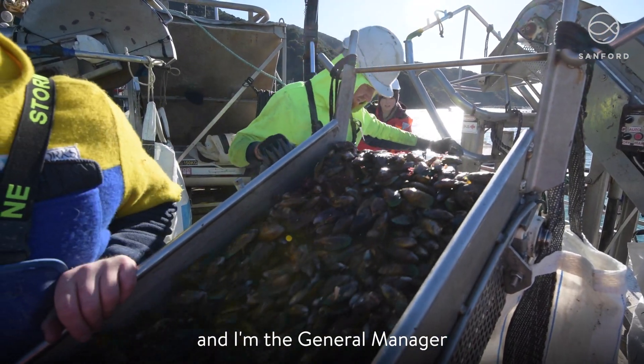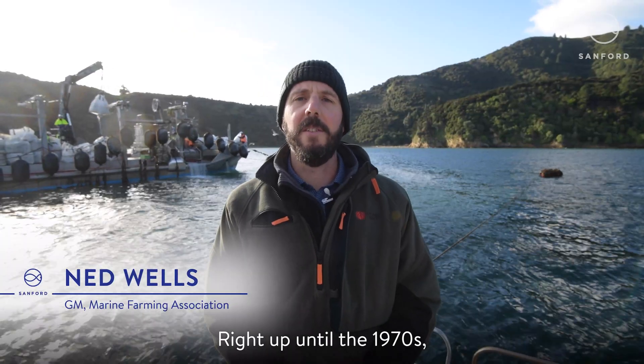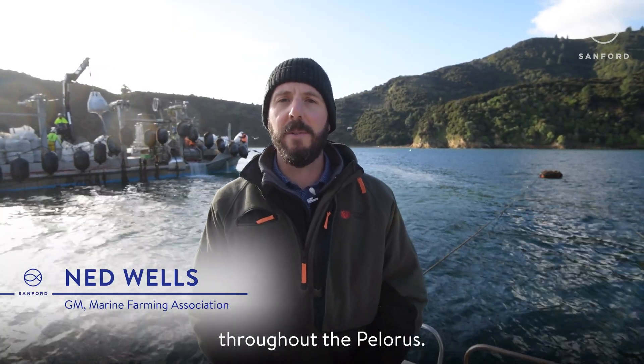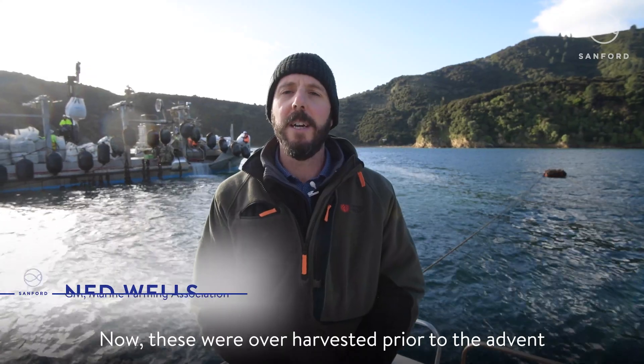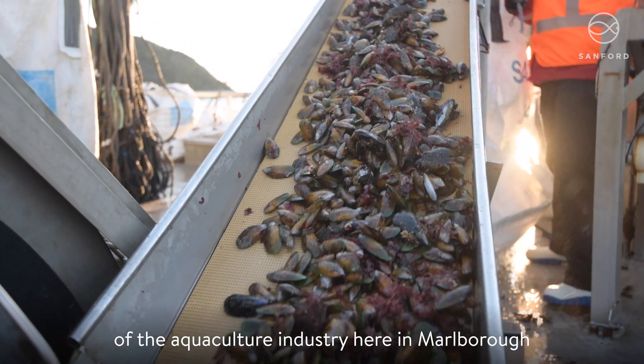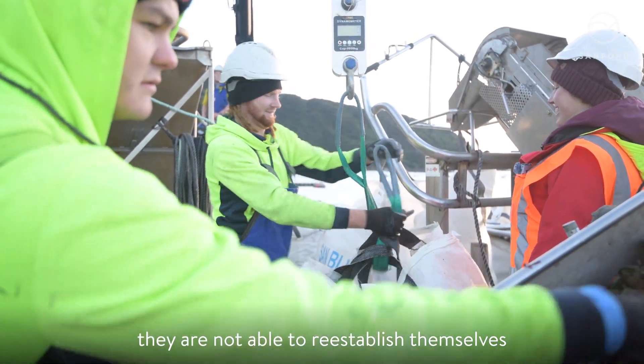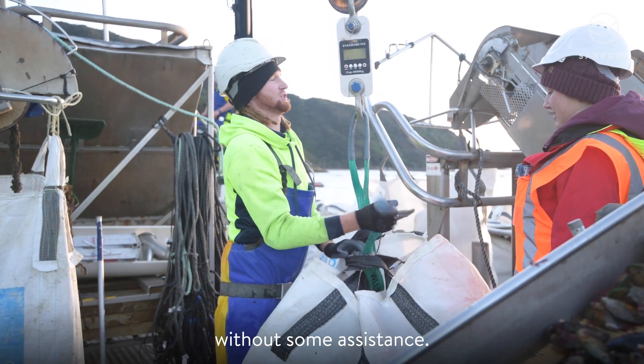My name is Ned Wells and I am the General Manager of the Marine Farming Association. Right up until the 1970s there were extensive wild mussel beds throughout the Pelorus. These were over-harvested prior to the advent of the aquaculture industry here in Marlborough and unfortunately due to other pressures they are not able to re-establish themselves without some assistance.